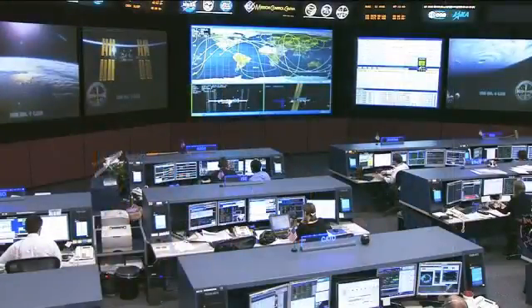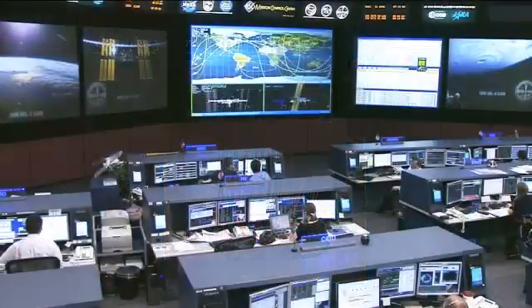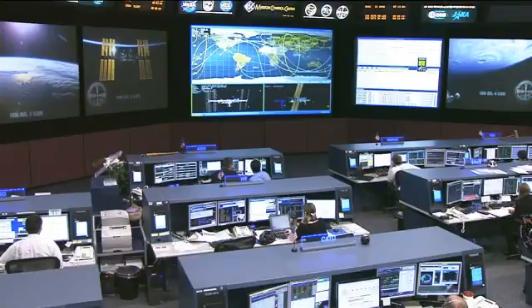Quite a bit of experiment work is going on onboard the station today, with Commander Burbank working with the capillary flow experiment. Earlier in the day he did some alignment guide removal on the fluid and combustion facility which houses that experiment. This is a fluid physics research project that investigates capillary flow of different fluids in various complex containers, and will be used in the development of fuel systems and other fluid transfer devices on future spacecraft.